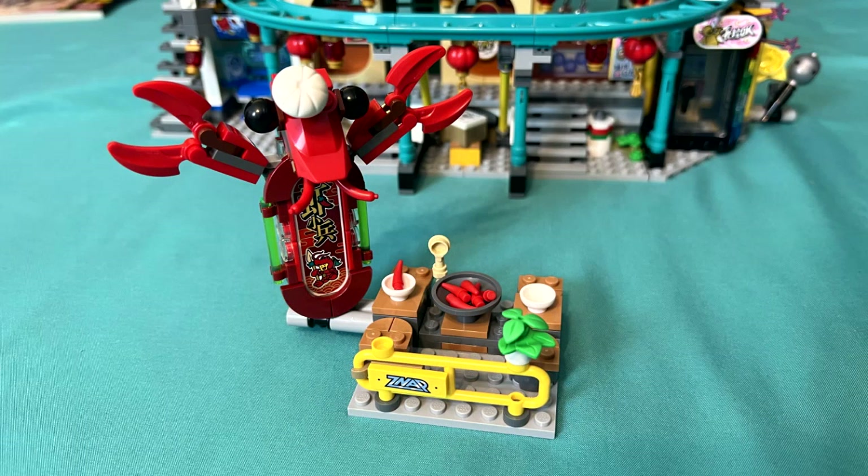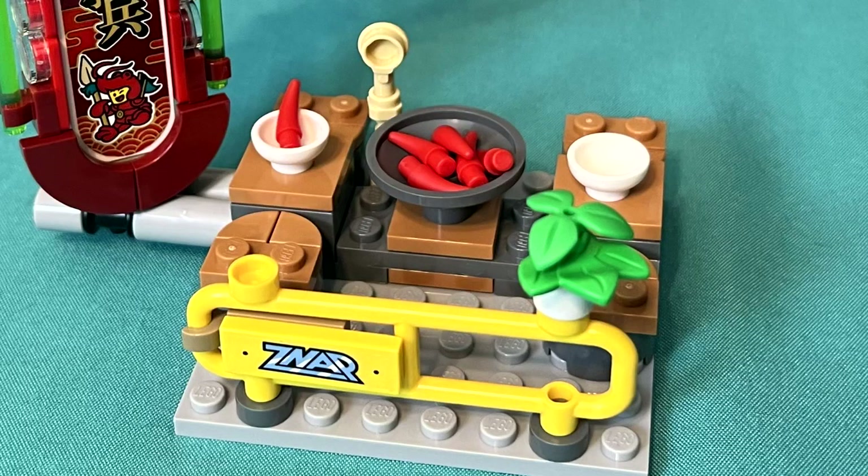Next up is an outdoor dining experience prepared by one-part crustacean, one-part giant neon sign, and one-part professional chef. While not much of a building in itself, any minifigure craving a shrimp dinner will be delighted to see this clever usage of small red claws heaped high in a bowl and ready to eat. No need to worry about falling from this patio — all diners will be kept safe by the Snap brand fencing around the dining area.